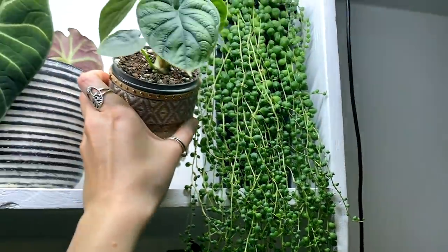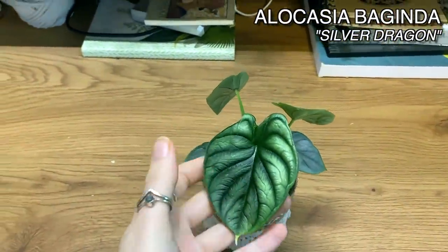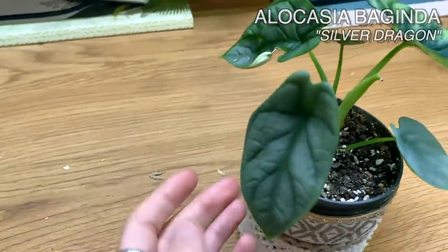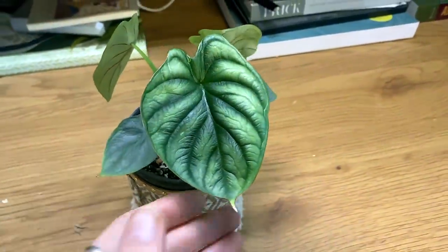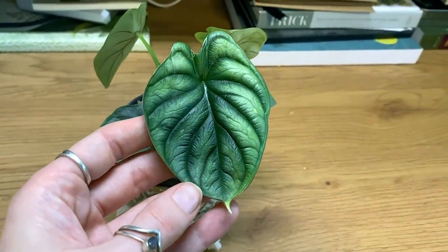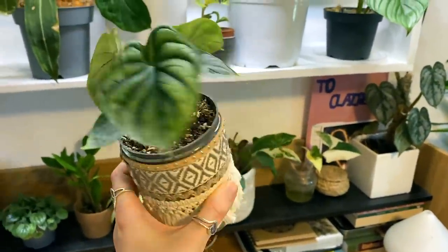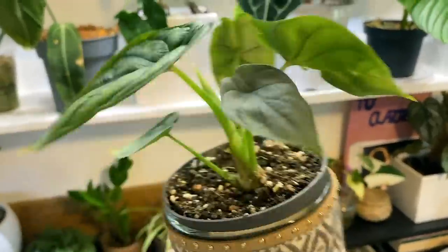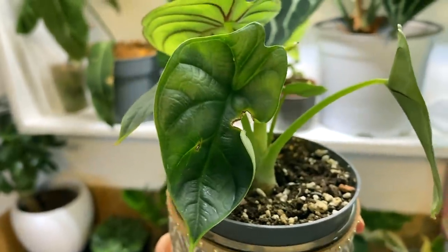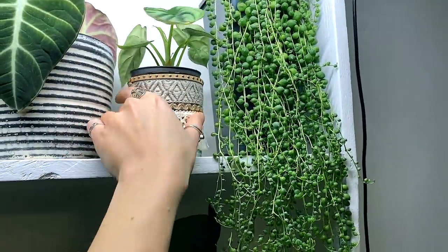This is quite an exciting update. My teeny tiny Allocasia Silver Dragon has given me this gorgeous leaf — I feel like this is kind of like an adolescent teenage years leaf. These are all the little babies and this is it coming into what will be its own very soon. When was my House of Kojo order — I think I've had that maybe three, four months now. She's done amazingly well in that time. That little weird wonky leaf was also a new one since I had her. I'm not going to move her too much — she seems so happy up here.